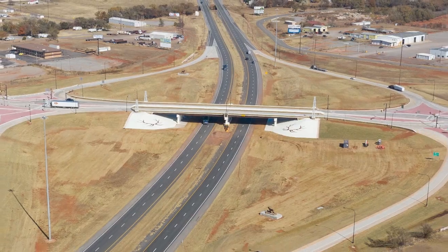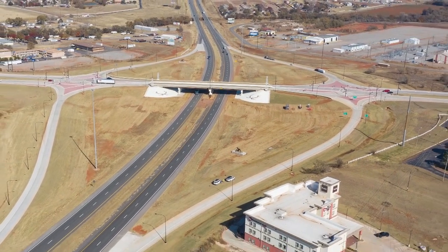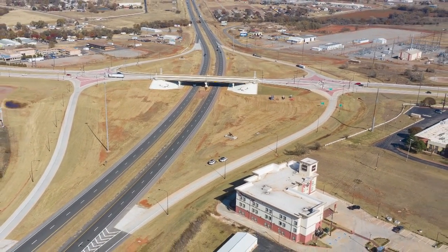It has to be ongoing. The state has to continue to invest in these types of infrastructure improvements. It's good to see this type of investment in the state, specifically in my district, but statewide. It needs to continue to happen.